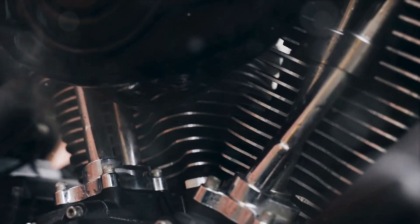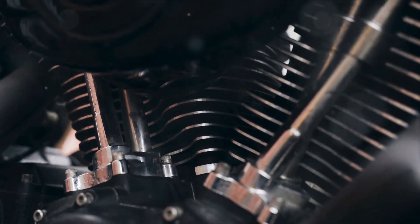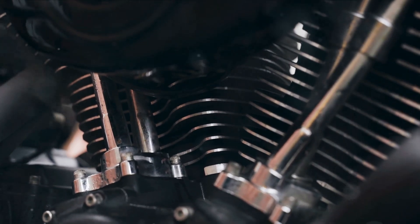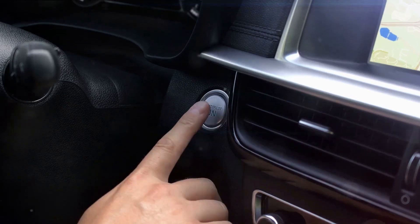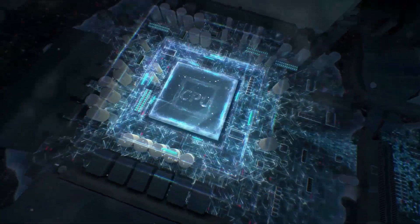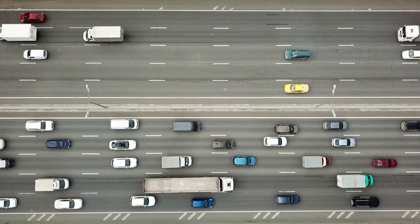Firstly, you might notice your engine shaking. If your knock sensor and the control system in your engine are in good working order, this phenomenon should not occur. The sensor is designed to pick up the frequencies of explosions in the combustion chambers. When functioning correctly, it sends a signal to the engine control unit, which adjusts the ignition angle to prevent detonation and keep things running smoothly.